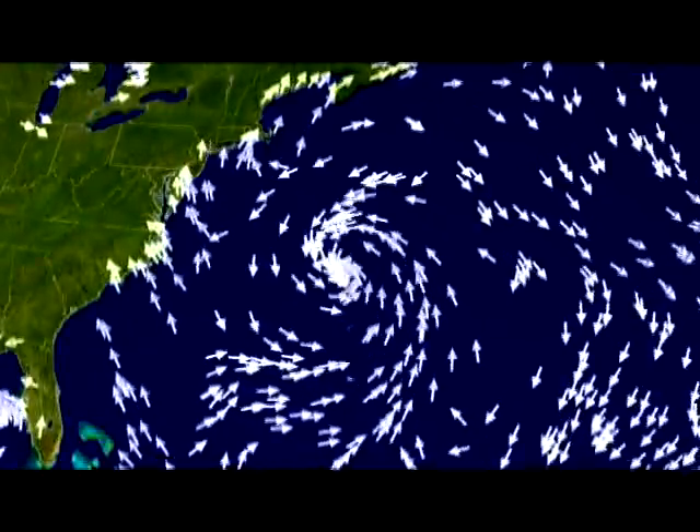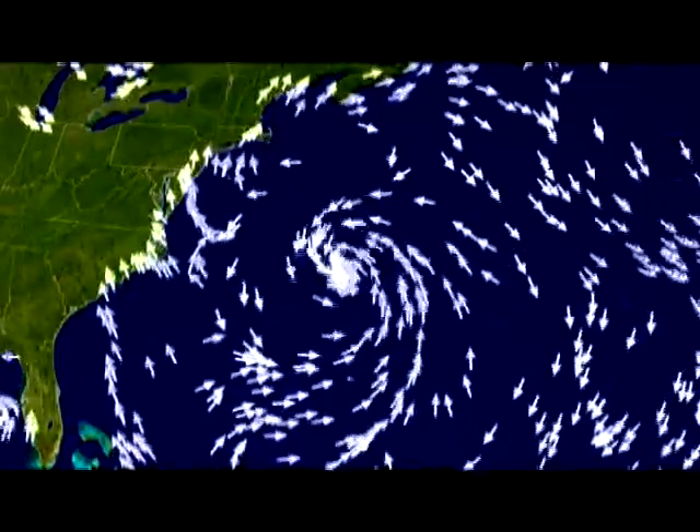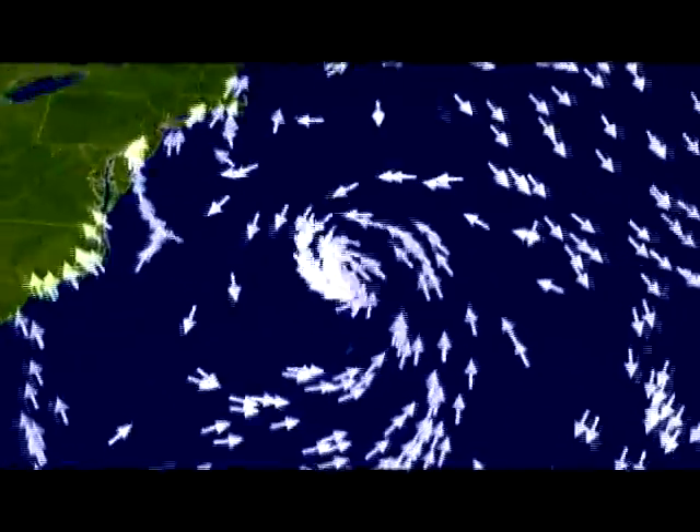Into this low-pressure region, air starts to swirl, turned counterclockwise by the Earth's spin, creating powerful winds that whip up enormous waves.